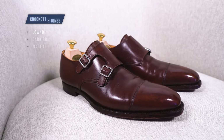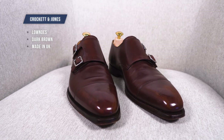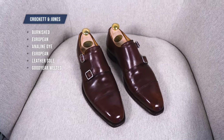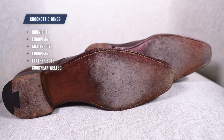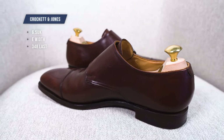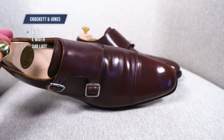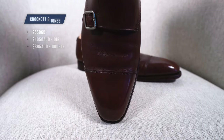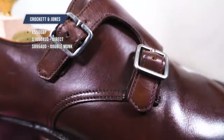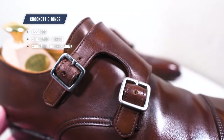The pair I have are from Crockett and Jones. They are the Lowndes in dark brown burnished calf, made in Northampton, UK. The leather is European calf treated with aniline dyes, with a single leather sole and Goodyear welted construction. I ordered a 6.5 UK — the same size I order everything in at Crockett and Jones — in the standard E width on the 348 last. These cost £550, around AU$1,050 direct, but you can find them locally in Australia from Double Monk for AU$895, which is a pretty good deal.